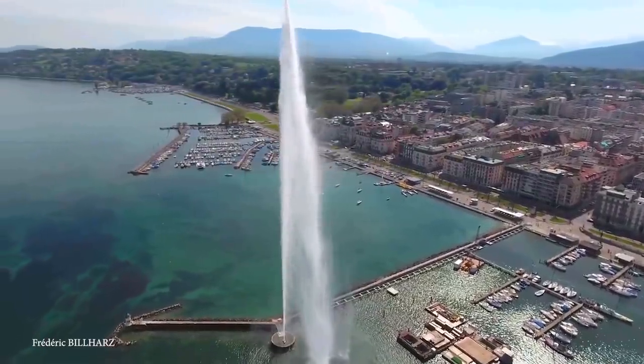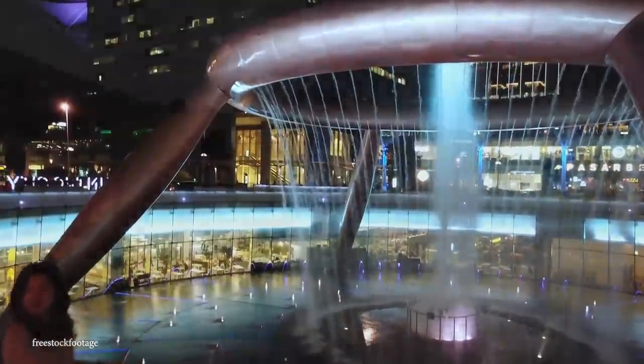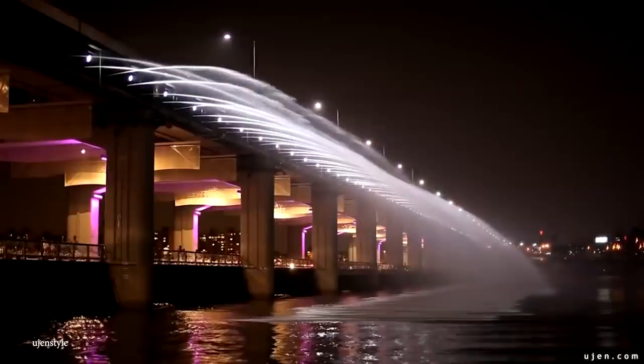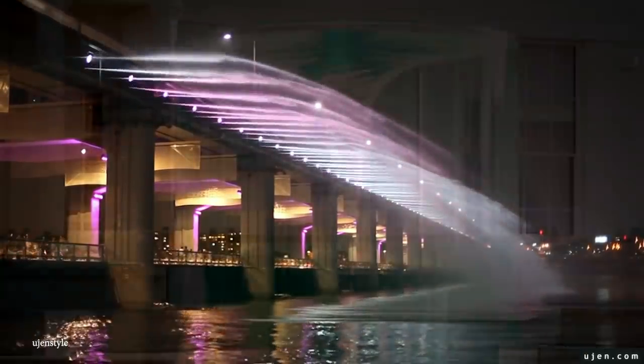There are some water features that will absolutely blow your mind, from old-aged monuments to harmonious hotel fountains. Join me for today's video as we take a look at 15 of the most stunning water features.